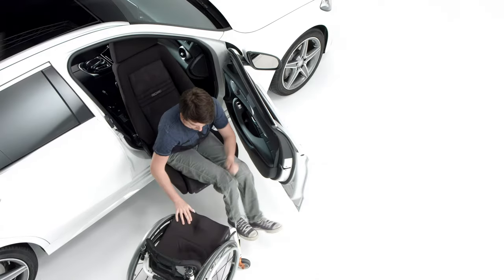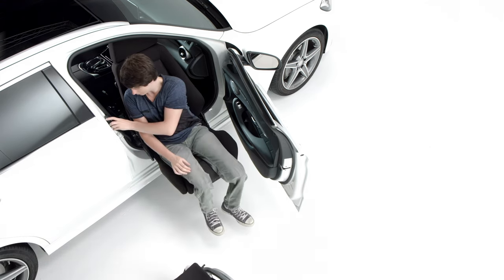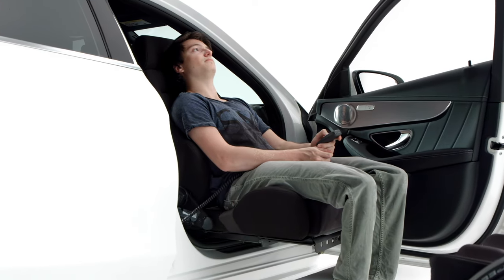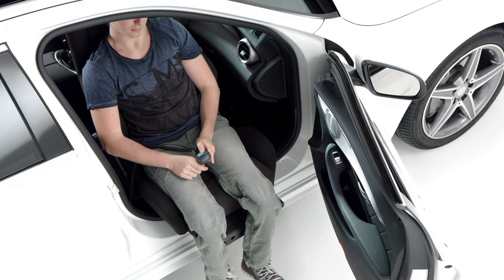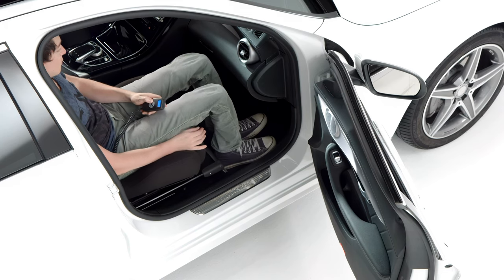Our electronic swivel seat brings the seat fully out of the vehicle for easier transfers on and off your mobility device. You can control the travel of the chair in and out of the vehicle as well as the position within the car. The programmable movement allows for maximum leg space when entering and exiting the vehicle.